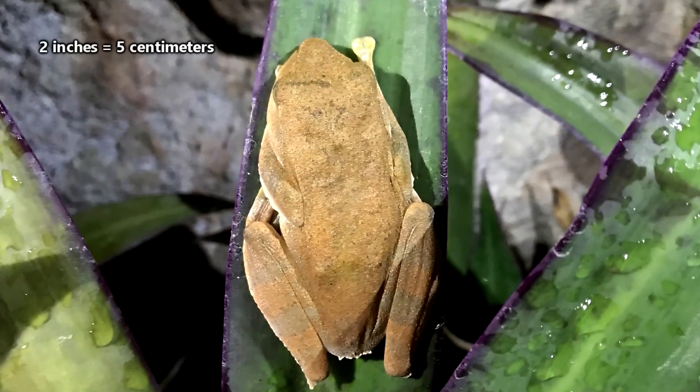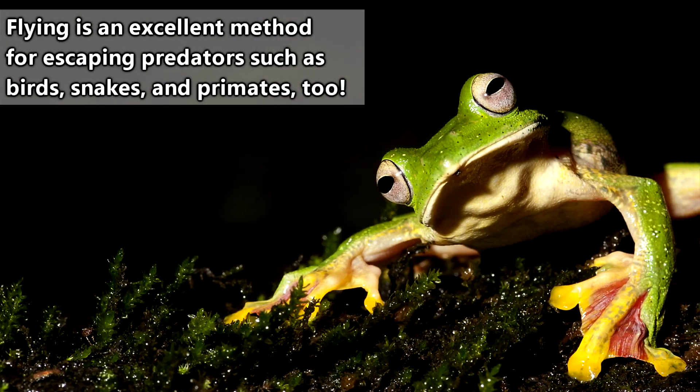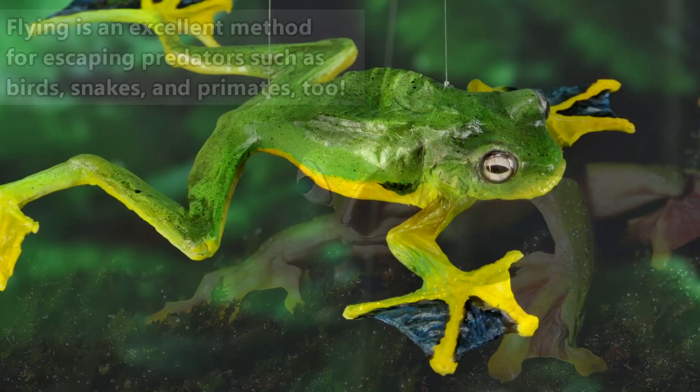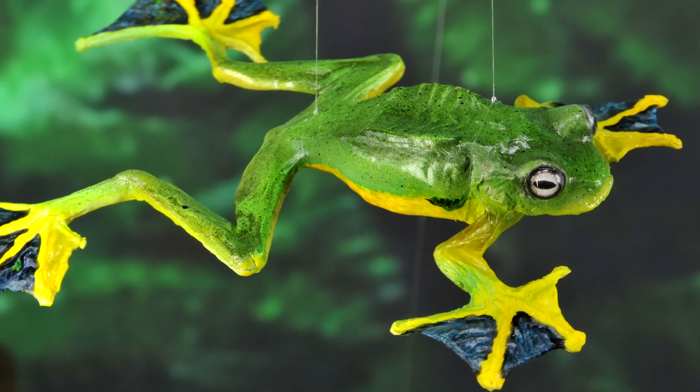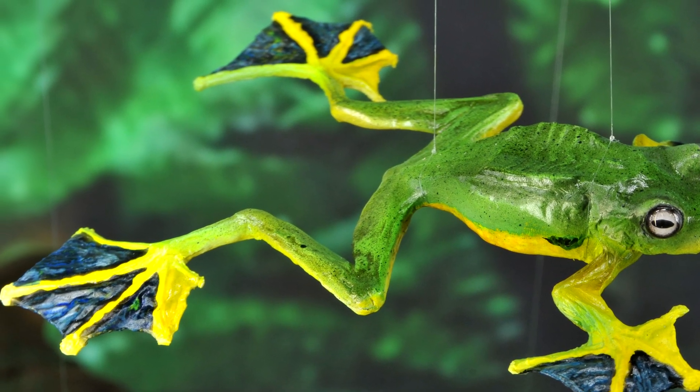The average flying frog is about 2 inches in length, though some species may double that size. The way these frogs go about catching their food is from where their namesake is derived. With special pads on the bottoms of their toes to help with landing, flying frogs may soar as far as 50 feet to traverse the trees.